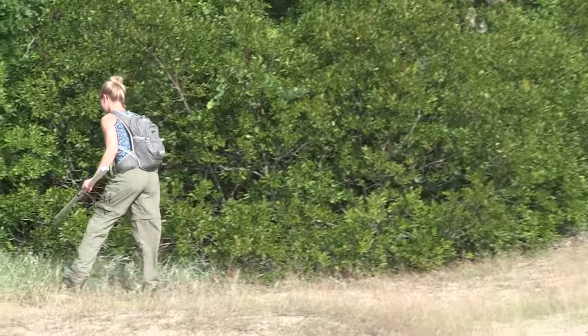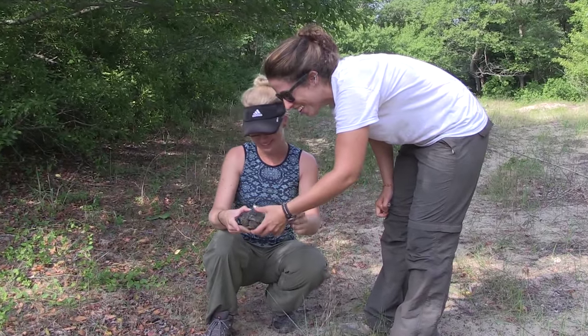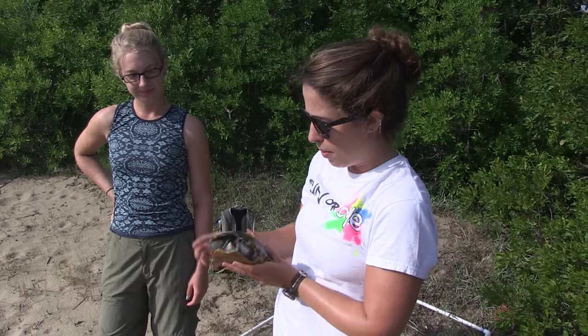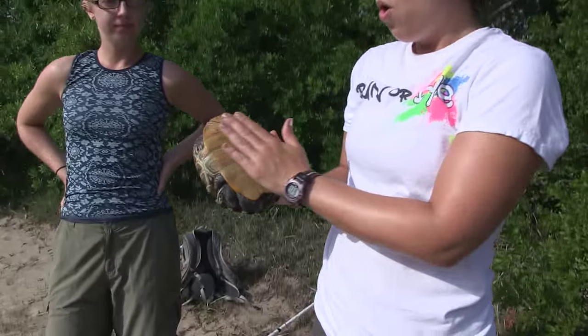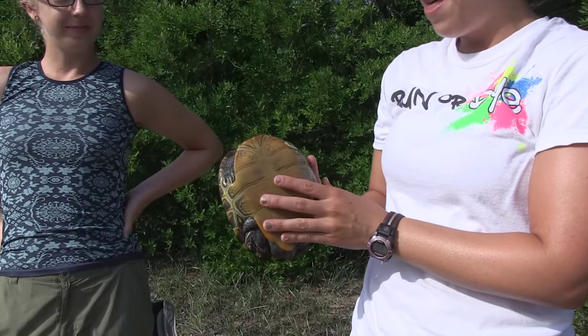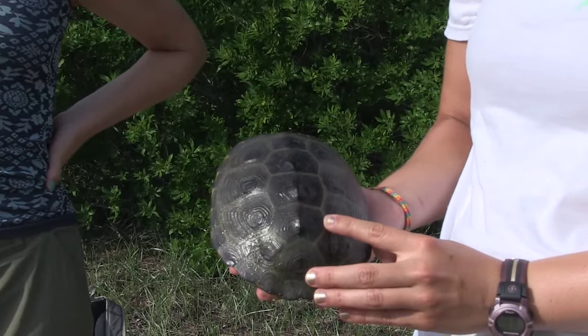We got a terrapin! Oh, hello! So this is a mature female terrapin. You can see they have nice orange plastrons, which is one of the features of them. And their backs have these diamond-shaped grooves, which is another big indicator.